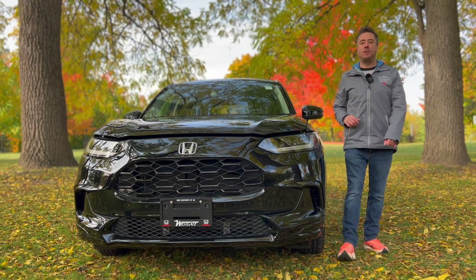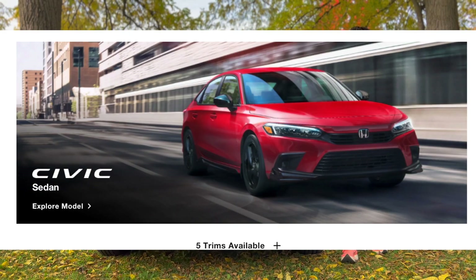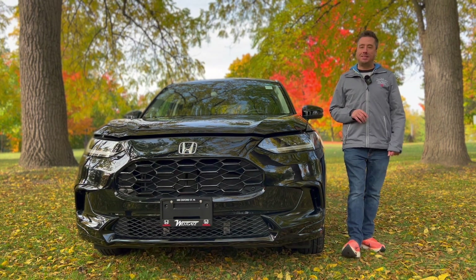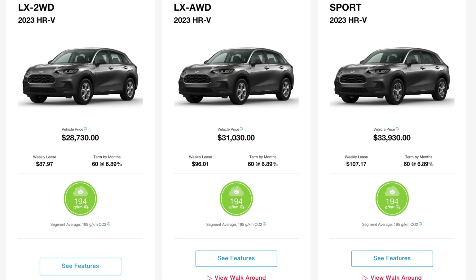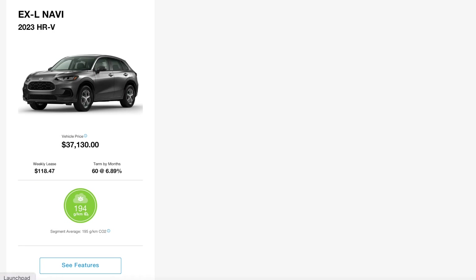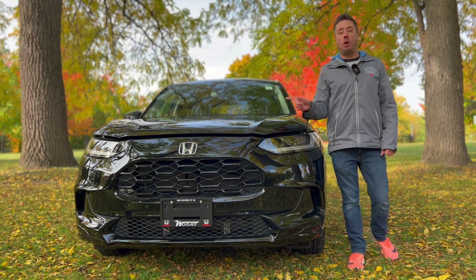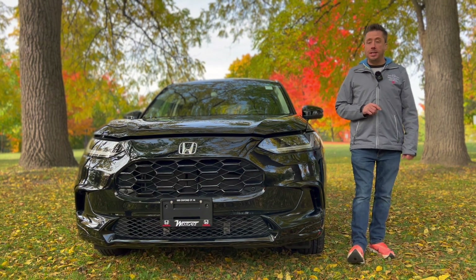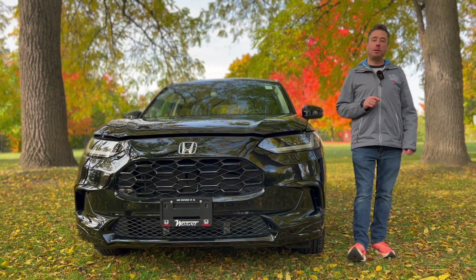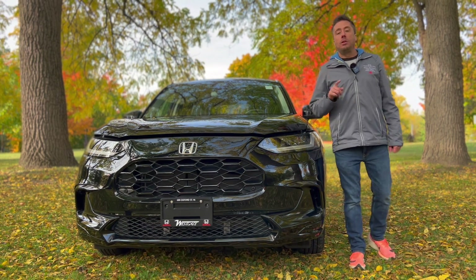The HR-V is Honda's entry-level SUV — it's only a couple thousand dollars more than the entry-level Honda Civic and a couple thousand dollars less than the Honda Civic hatchback. It comes in four trims in Canada, starting with a base LX in front-wheel drive at around $28,730 Canadian plus fees and taxes, going up to around $37,130 Canadian for something like this top-level EXL. All models in Canada come with LED lights and wired Apple CarPlay and Android Auto, but you need the two top trims for the sunroof, and the EXL Navi for built-in navigation.